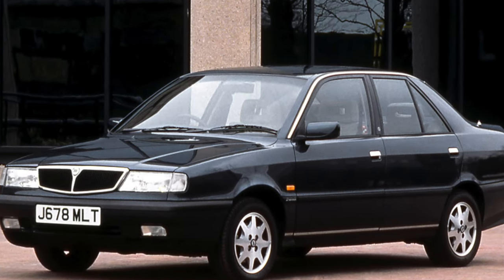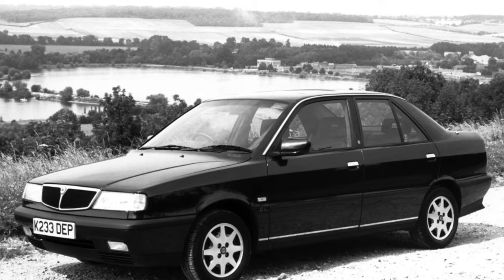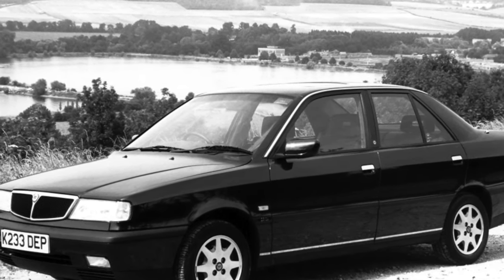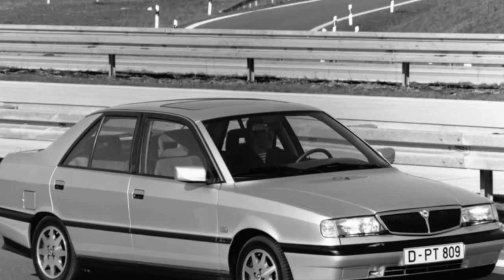All-wheel-drive versions of the HF Integrale, equipped with a powerful 169-horsepower turbocharged engine, are a rarity. It is better to refrain from buying them, since they were operated in extreme conditions — many components and assemblies, including the transmission, may be worn out.